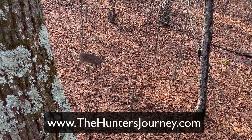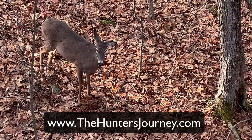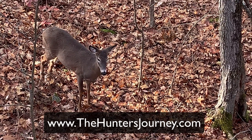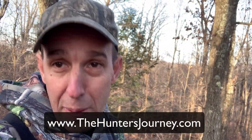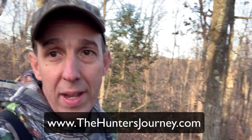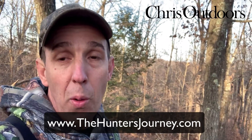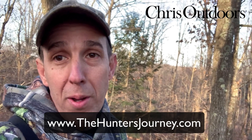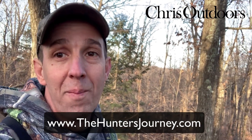So there's a little hunting tip for you on finding good spots in these larger woodland habitats. If you are looking for a mentor to help you — if you're a beginner hunter or someone just getting going and would like support in your journey — you might want to check out what we're doing over at www.thehuntersjourney.com. Alright everybody, happy tracking!